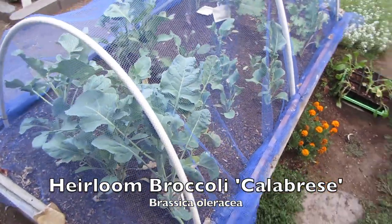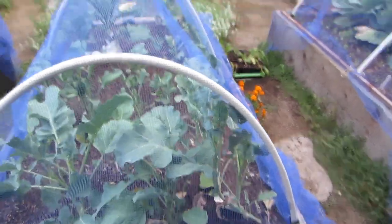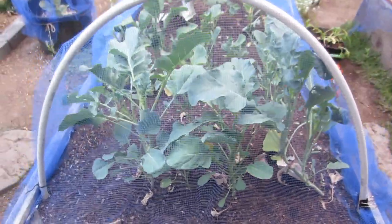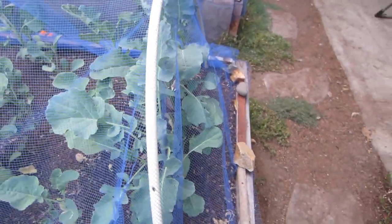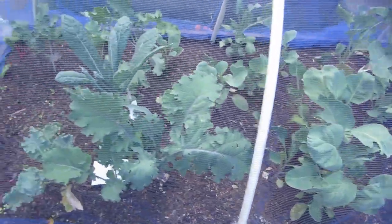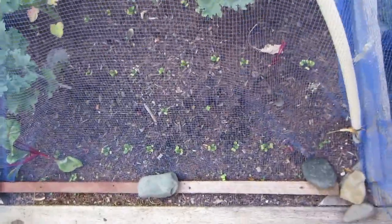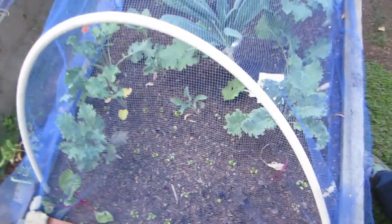This is the brassica bed that was doing so poorly and growing really slowly — the broccolis are finally starting to get some new leaves following a really good pruning. I basically cut out all the center stems and gave it a good feed. There is some kale I've harvested from the center of the bed, and on the other end I planted more tatsoi and bok choy where the chard was failing to thrive. There's also been quite an onslaught of insects in this bed.